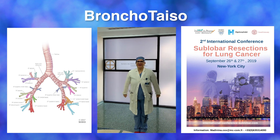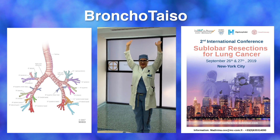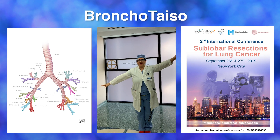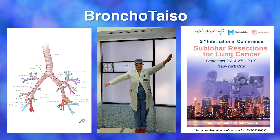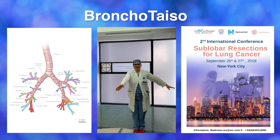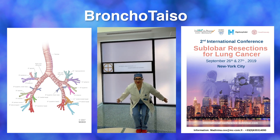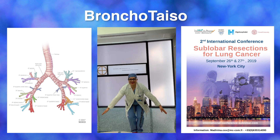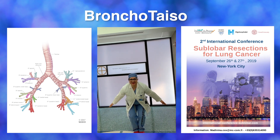1. Upper lobe apical. 2. Upper lobe posterior. 3. Upper lobe anterior. 4. Right middle lobe lateral and lingula superior. 5. Right middle lobe medial and lingula inferior. 6. Lower lobe superior segment. 7. Lower lobe medial basal. 8. Lower lobe anterior basal. 9. Lower lobe lateral basal. And 10. Lower lobe posterior basal.